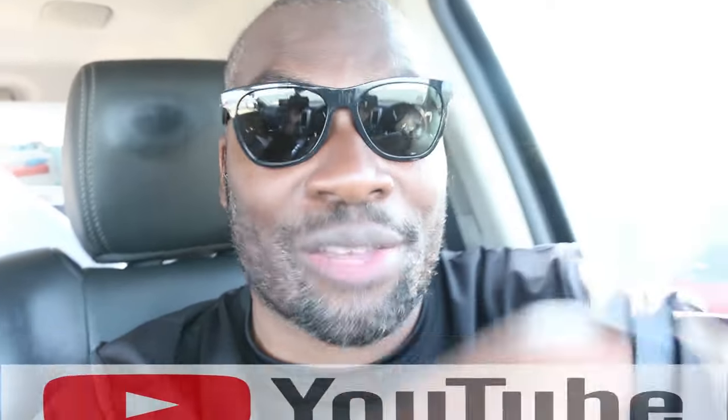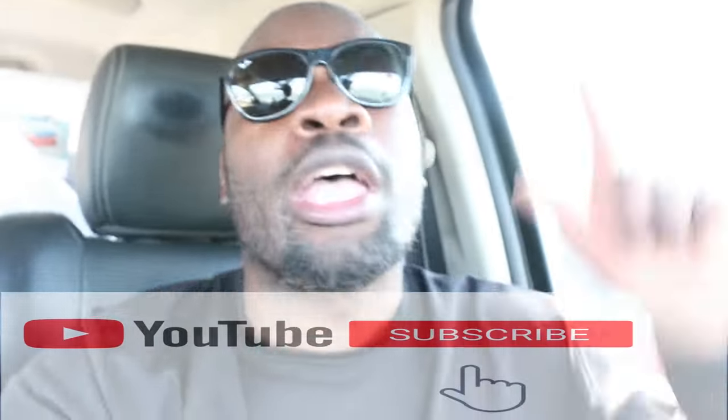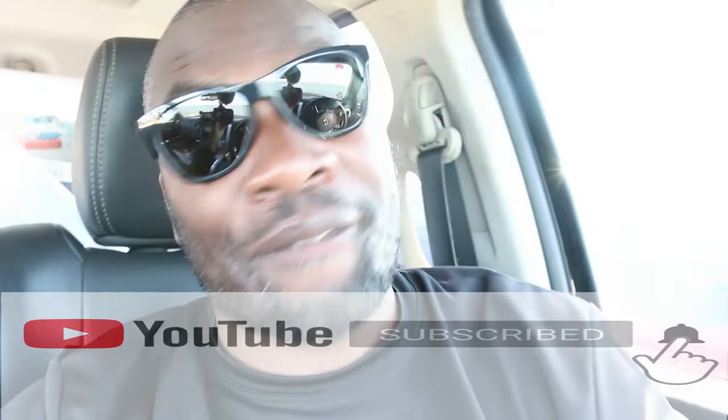Yo yo yo, what's up y'all, my name is Ray Nell Roy, welcome back to my channel Fishing Trips and we're back for another vlog. Check it out, I'm fishing in this spot today.